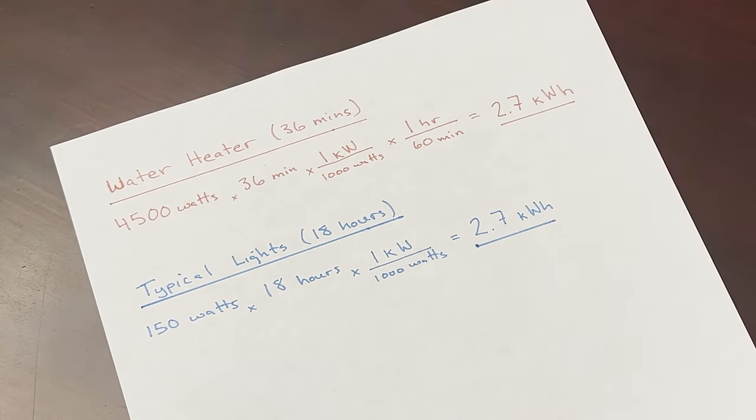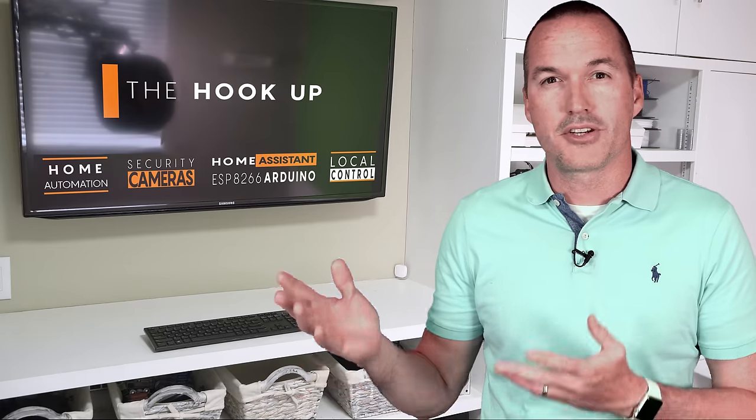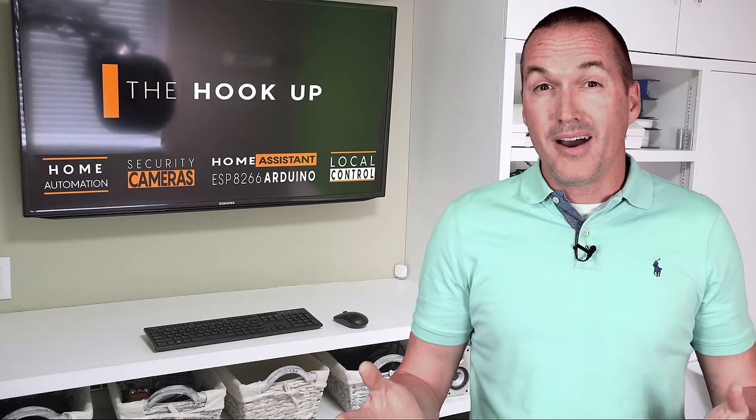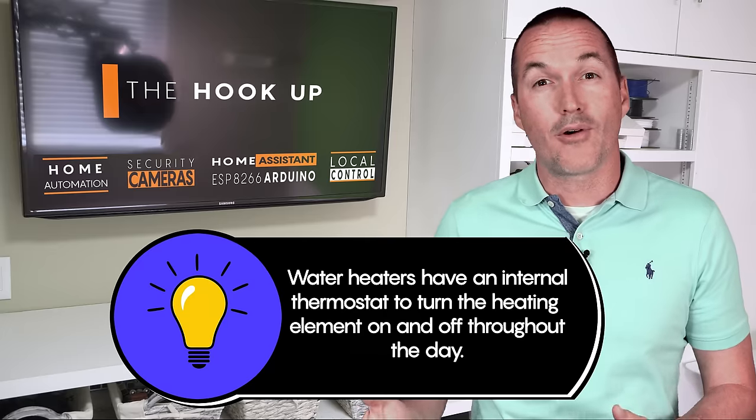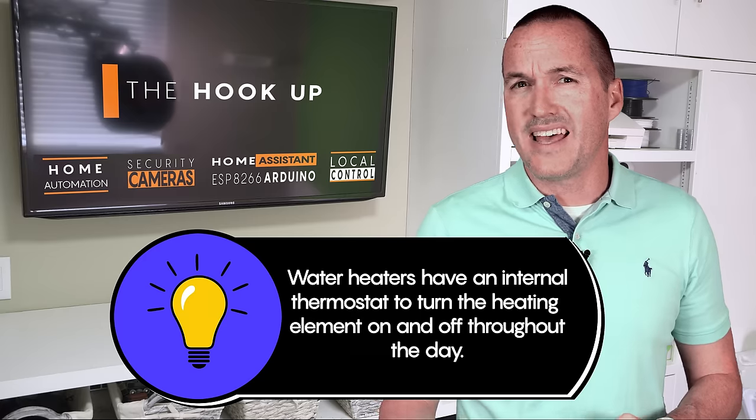If you're not from the US you might be shaking your head right now and saying yeah, no kidding, since it's common in other countries to turn water heaters on and off. But typically here in the US, water heaters are direct wired and they run 24 hours a day, 7 days a week.